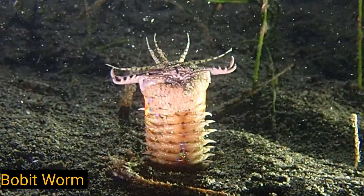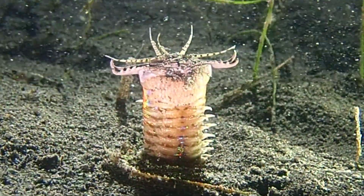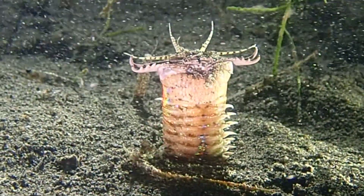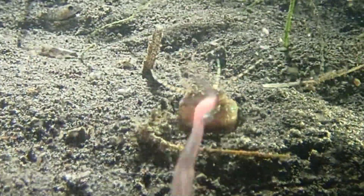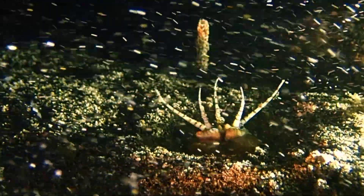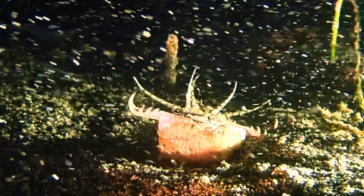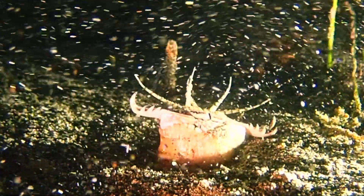The ambush hunter nestles deep in the ocean sand with only its head exposed. There it relies on either its antennae or shadows from lingering fish to let it know when prey is near. Once the prey is captured, the worm injects it with a venom that helps kill it and make it easier to digest.